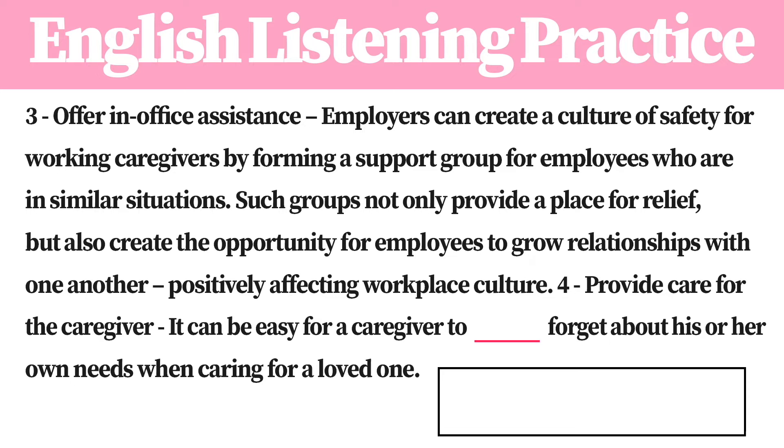3. Offer an office assistance. Employers can create a culture of safety for working caregivers by forming a support group for employees who are in similar situations. Such groups not only provide a place for relief, but also create the opportunity for employees to grow relationships with one another, positively affecting workplace culture.